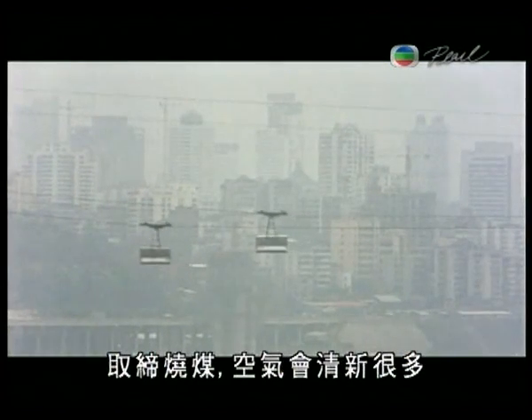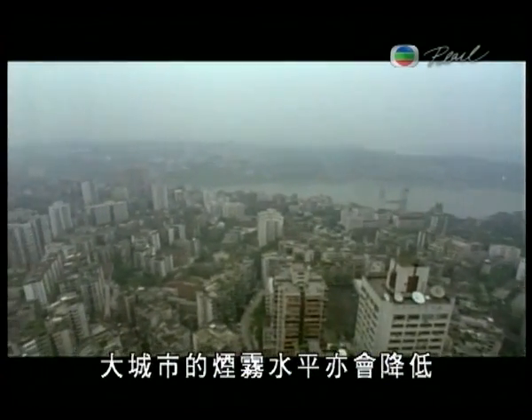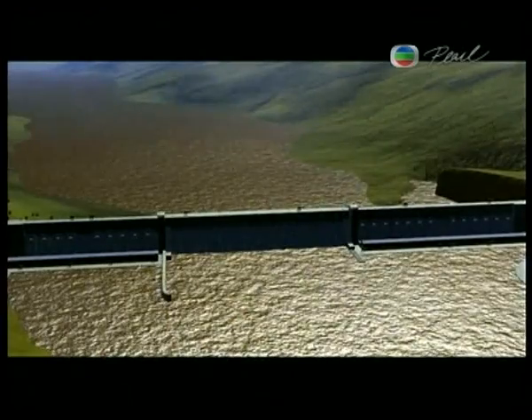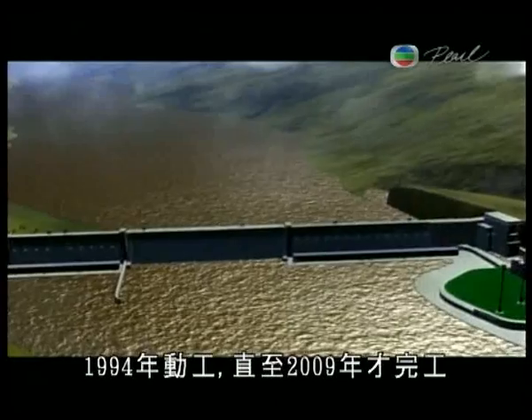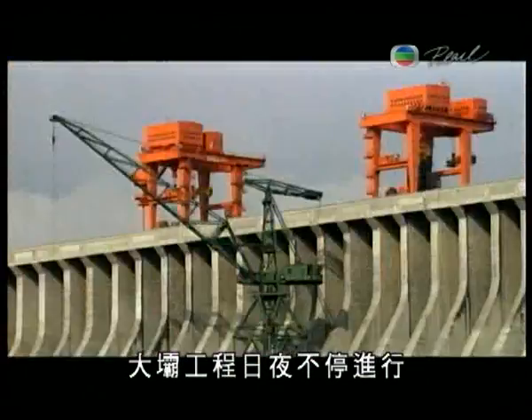By eliminating the burning of coal, the air would be noticeably clearer, and smog levels would decrease in most major cities. Construction started in 1994 and won't end until 2009. Around the clock, work on the world's largest dam continues.